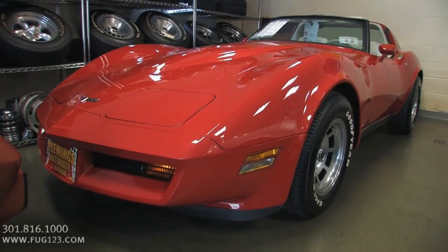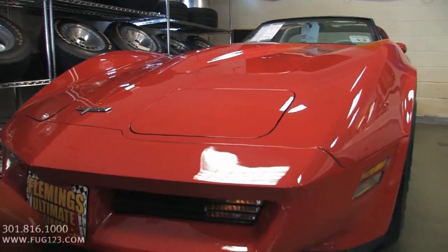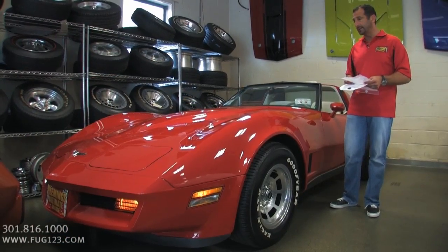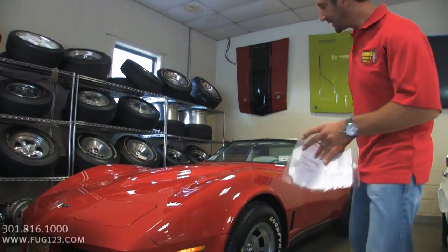rebuilt engine, rebuilt transmission, rebuilt rear suspension, new interior, restored wheels, fresh tires. It goes on and on and on. It's great looking. I gotta tell you, I love these later Corvettes.